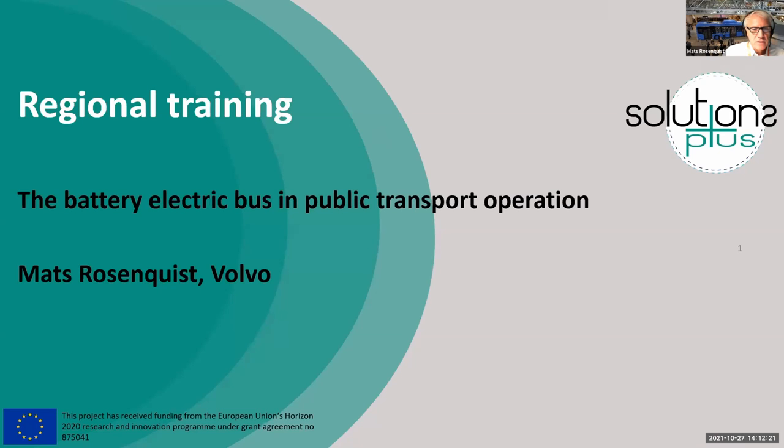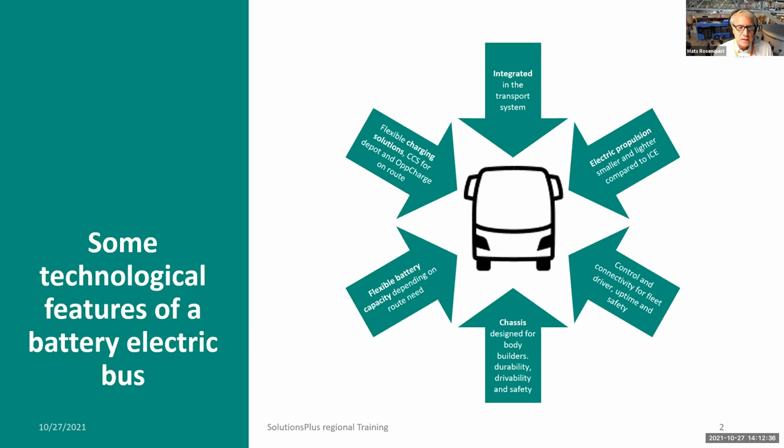I'll give you a little update on the battery electric bus in public transport operation. Since I'm not really that detailed into the technology, I need to start more from looking at the bus in its context. Volvo has been a front runner in this area, working in it for 10, 15, 20 years. It's very clear that the bus technology maybe isn't the biggest question. My presentation today takes a system-type perspective to see what technology features are more important.